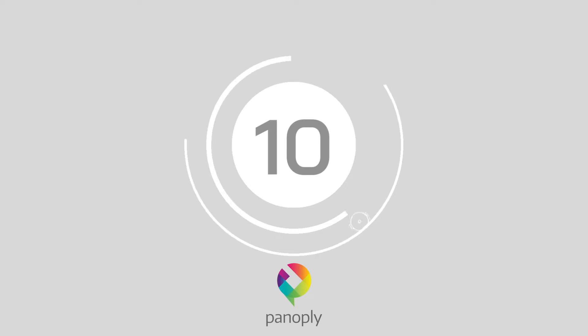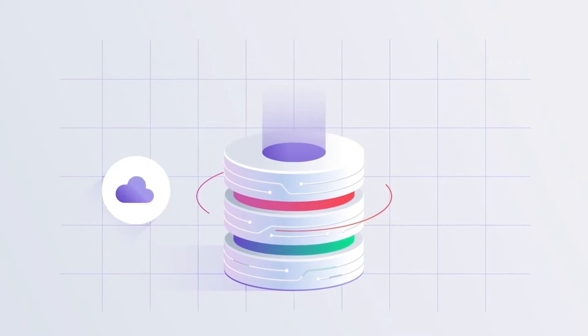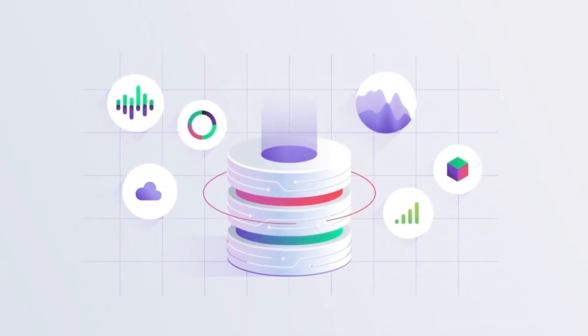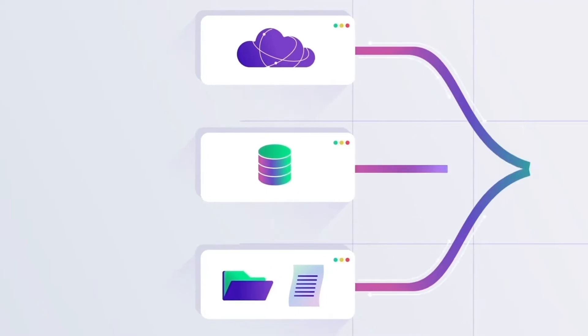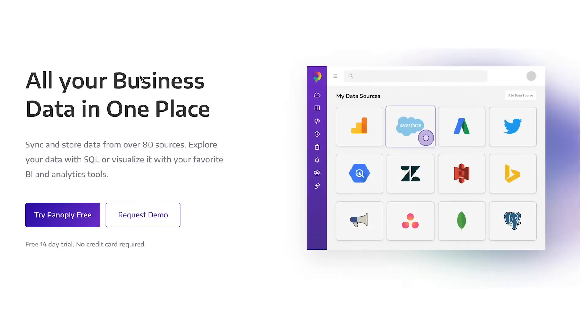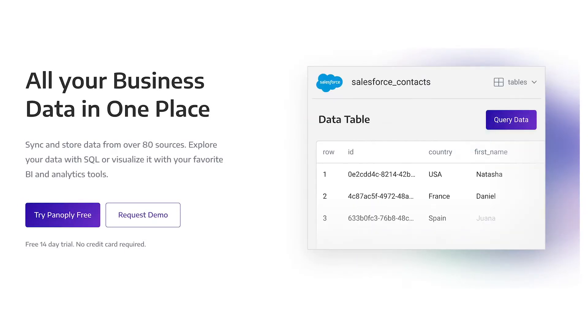Number 10: Panoply. Panoply is an ETL-less and easy-to-access data management and warehousing system. Built exclusively for the cloud, Panoply delivers integrated visualization features as well as a wide range of storage optimization algorithms to help businesses thrive. This offering also works seamlessly with other business intelligence tools such as Salesforce and HubSpot.